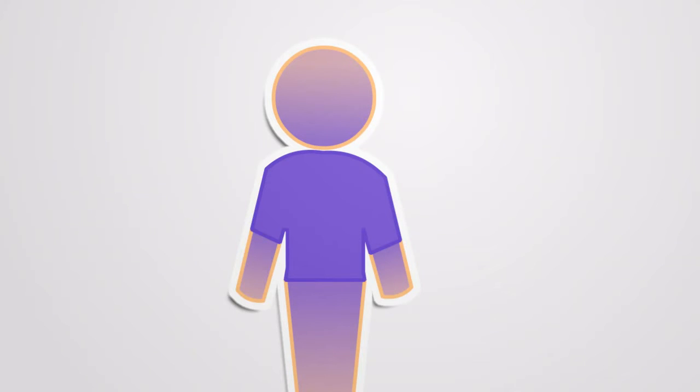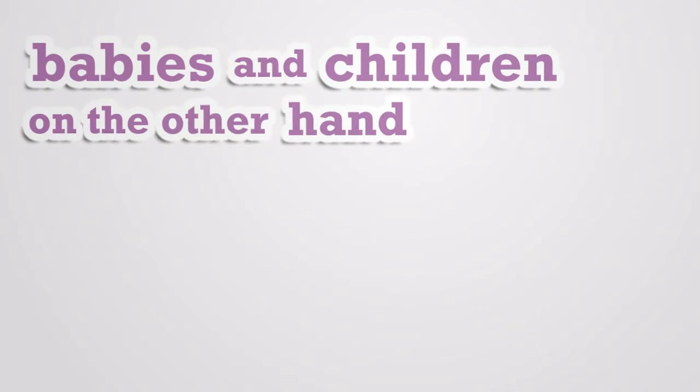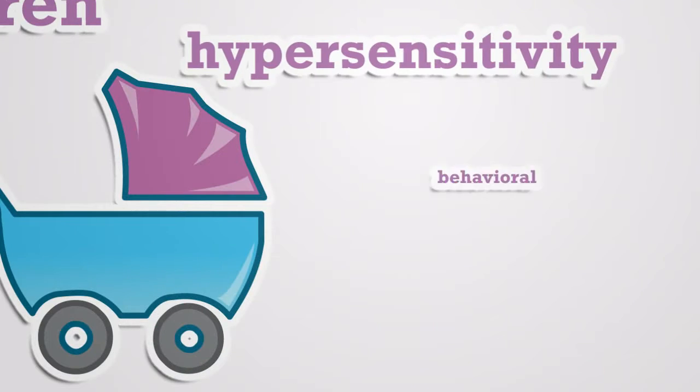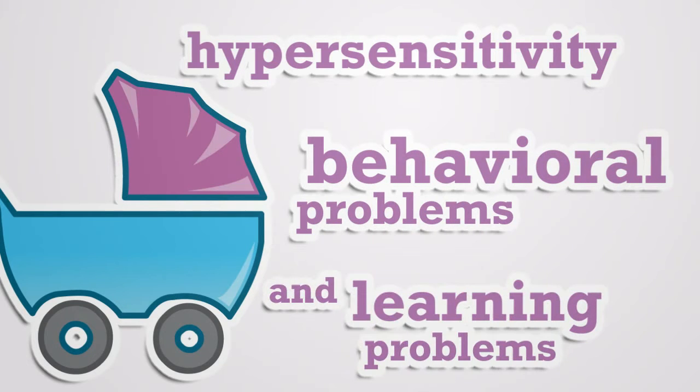The problem with clothing doesn't just affect us though. Babies and children can experience all the same effects, in addition to hypersensitivity, behavioral problems, and sometimes learning problems too. The constant exposure to these toxic dyes can only make things get worse.